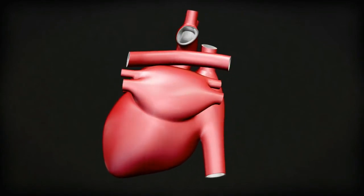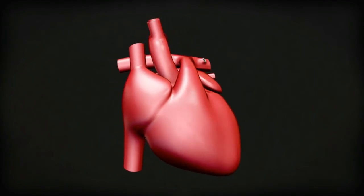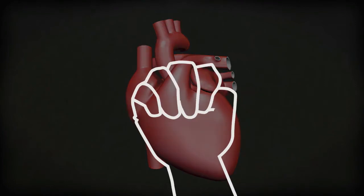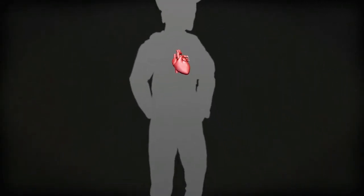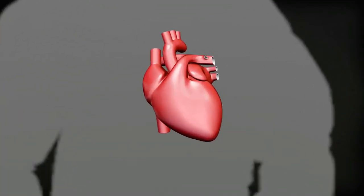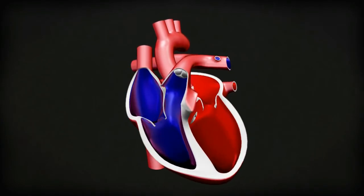This is what a real heart's shaped like. Your heart is about the size of your fist. It's in the middle of your chest, slightly closer to the left. Your heart is like a pump. It pumps the blood around your body to deliver oxygen to your muscles and cells.